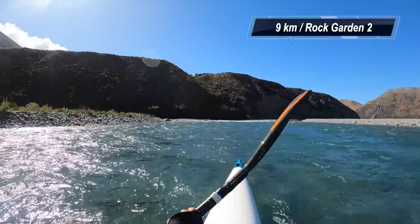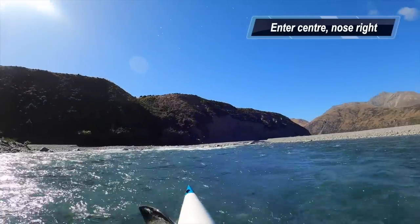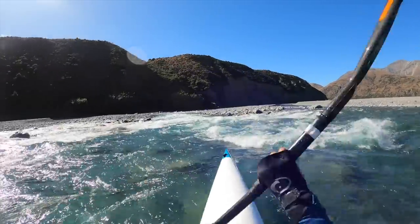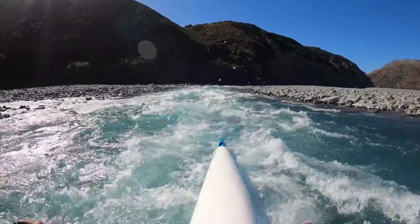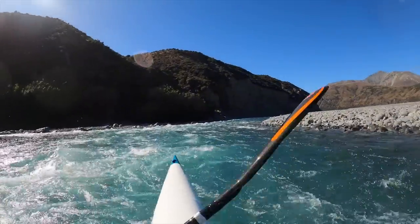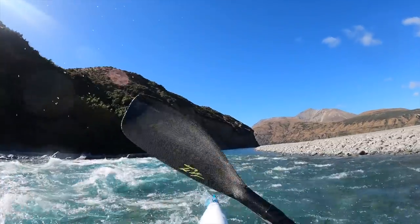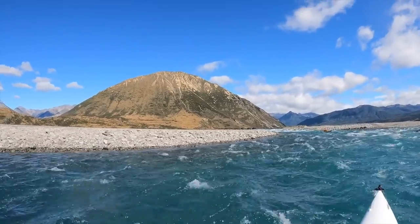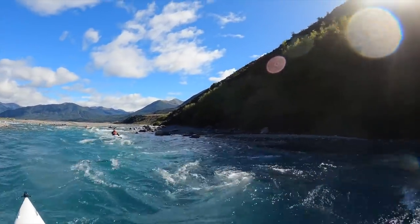Rock Garden two — this one has been super interesting this year. At 40 cumecs I was asking people to walk around it, but at 70 cumecs the line is totally possible. It's probably one of the harder rapids on the course. The line I like is to start center with my nose pointing slightly right — you've got a right-hand bend coming after this big wave train, so it's nice to have the kayak already angled that way.